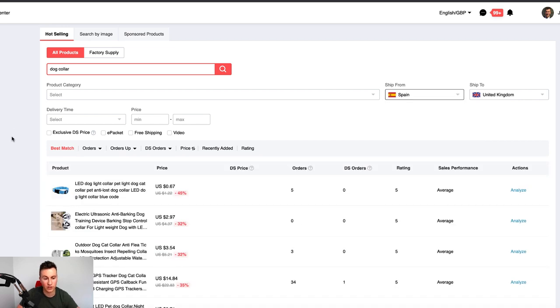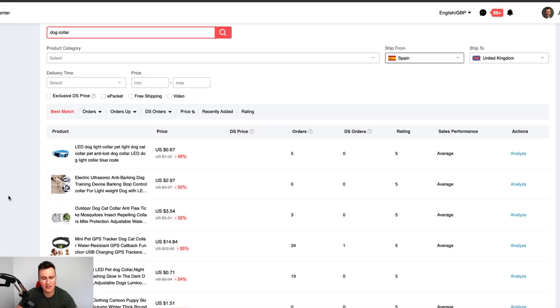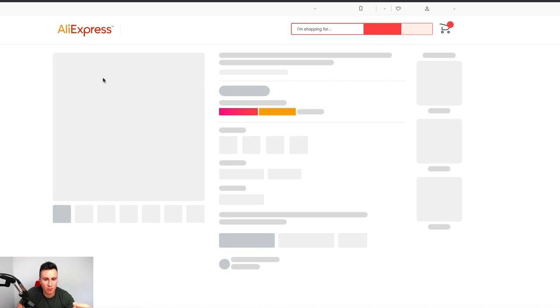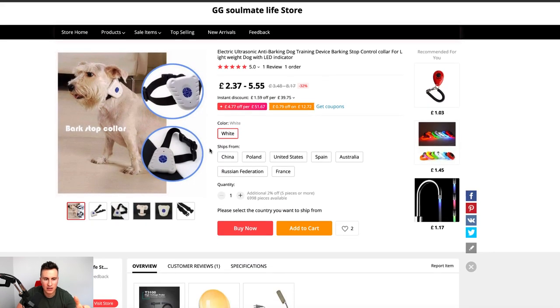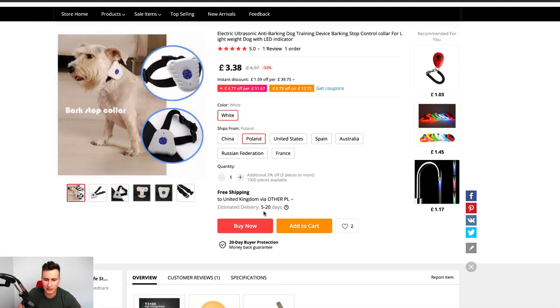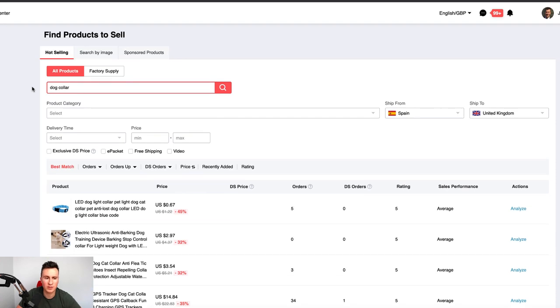Filtering by Spain shows all products you can source and dropship from Spain into the UK, which also changes the import duties and VAT. For example, one supplier ships from Poland with an estimated delivery to the UK of 5 to 20 days with free shipping. Another ships from Spain with estimated delivery of about 9 days, also with free shipping. It's always worth checking the Dropshipping Centre to see if you can source your product faster.